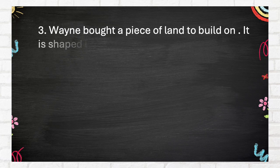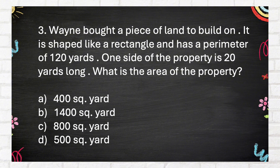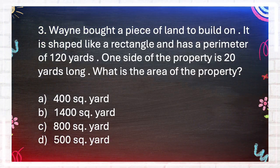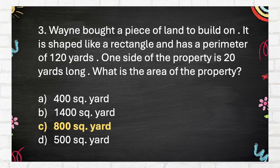Number 3. Wayne bought a piece of land to build on. It is shaped like a rectangle and has a perimeter of 120 yards. One side of the property is 20 yards long. What is the area of the property? A. 400 square yards. B. 1,400 square yards. C. 800 square yards. D. 500 square yards. The correct answer is C: 800 square yards.